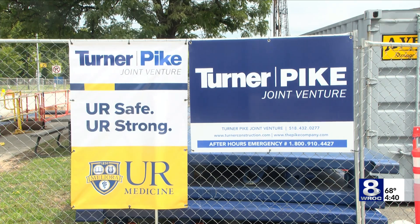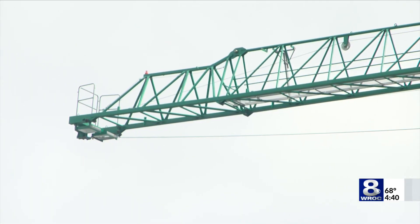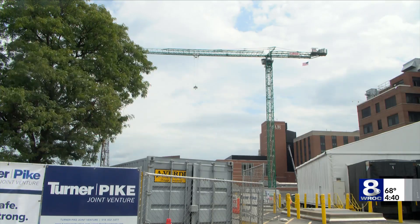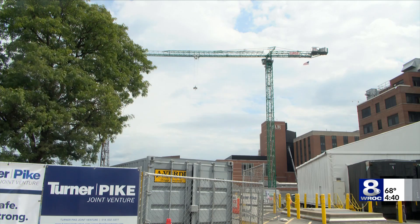It is a multi-year, 650,000 square foot expansion of that hospital to nearly triple the size of the emergency department, also adding more than 100 private inpatient rooms in a new nine-story tower.